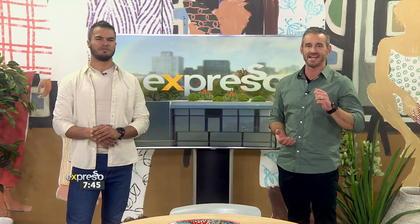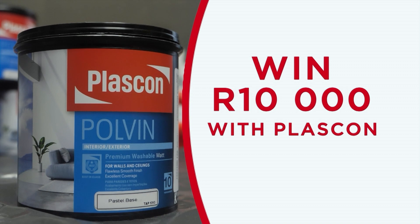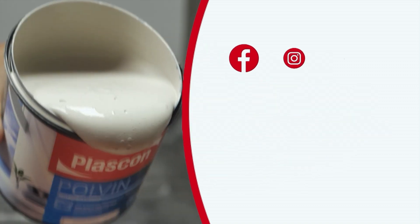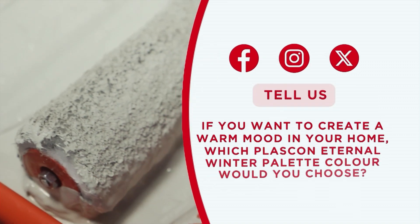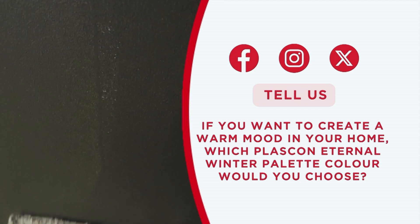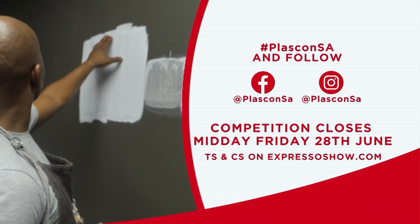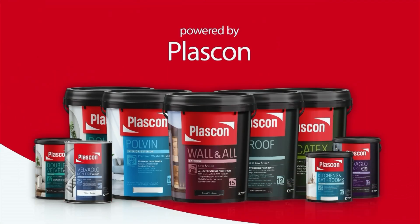Speaking of incredible projects, how about a little investment in your next one? You stand a chance to win R10,000 courtesy of Plascon. Simply reply to the competition post on the Expresso social media pages. And tell us: if you want to create a warm mood in your home, which Plascon Eternal Winter palette colour would you choose?